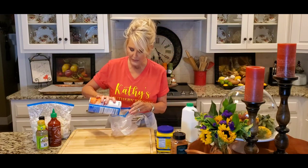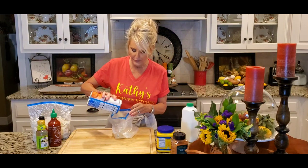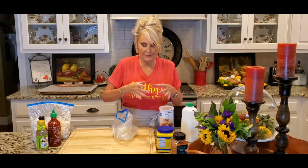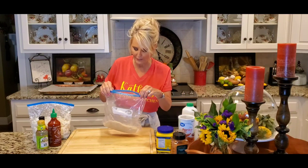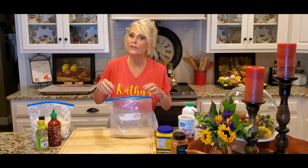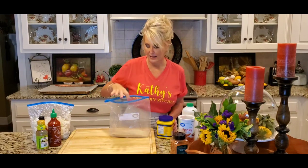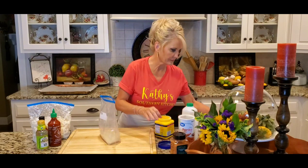The recipe can vary on the amount of breadcrumbs you use, because sometimes a head of cauliflower can be this big and sometimes it can be this big. This is an average size, so I'm gonna start out with about a cup. Now, to that I'm gonna add a little bit of cornstarch.